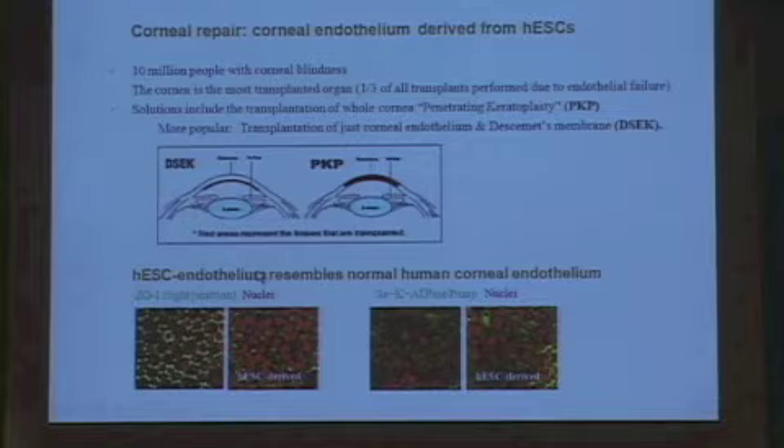We've undertaken a project to actually create these corneal endothelial cells. This shows the ZO-1 tight junctions of normal corneal endothelium, and these are the cells generated from embryonic stem cells. Likewise, the sodium-potassium ATPase pump staining is shown here for the normal corneal endothelium and for the human embryonic stem cell-derived cells. There are a number of projects like that which are also ongoing.